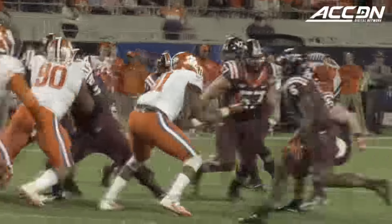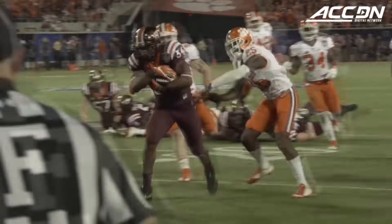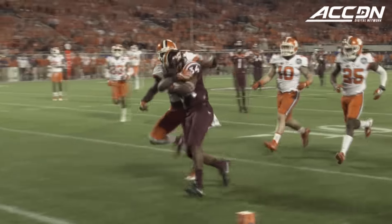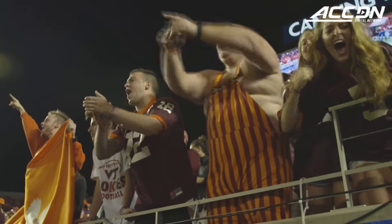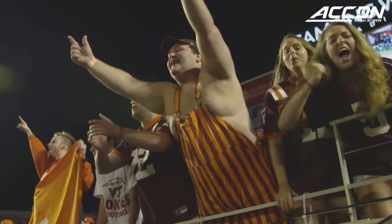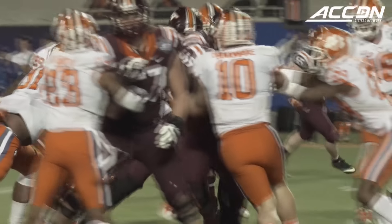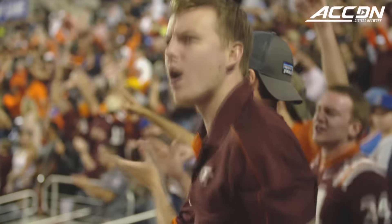The Hokies, however, had a different plan in mind as Trayvon McMillan took the handoff around the left side and fought his way in for the 27-yard touchdown run, closing the gap to 14 points. Gerard Evans gave Hokie Nation even more to cheer about when he powered his way in from five yards out, cutting the once-21-point lead to a mere seven points with just over 11 minutes left to play.